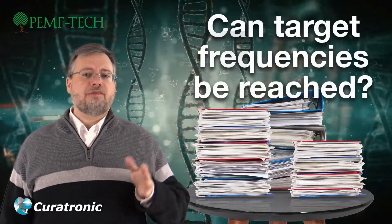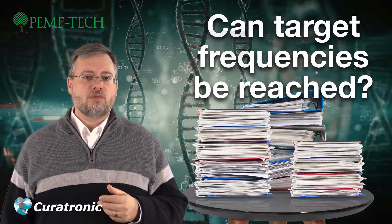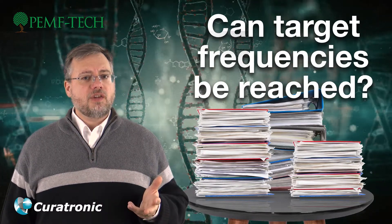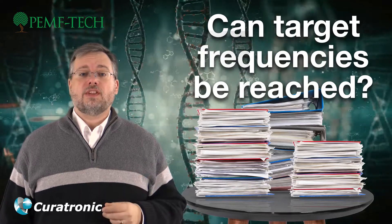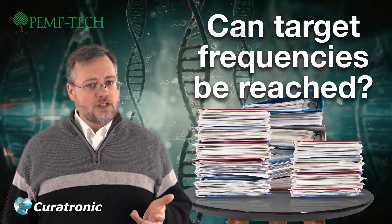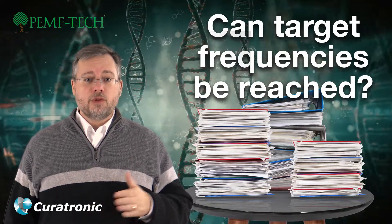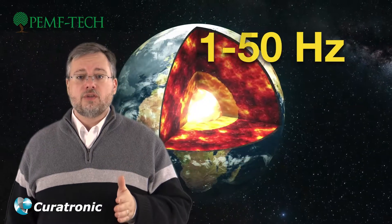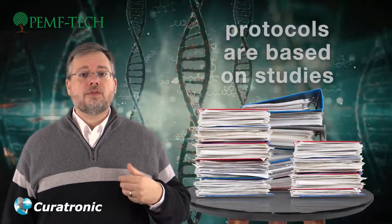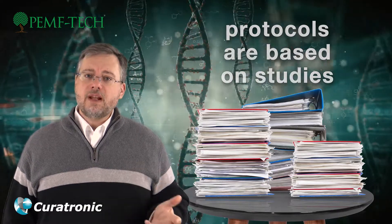For instance, if one of the studies found that 5 and 15 Hertz were effective in stimulating cartilage regrowth, but the device is only capable of functioning at two frequencies — let's say 10 and 33 Hertz — this device would not be effective to treat cartilage. Curatron devices operate between the full spectrum of 1 and 50 Hertz, covering the entire area of the Earth's natural and beneficial frequencies. The Curatron units are programmed to specific frequencies gleaned from these studies to benefit you.